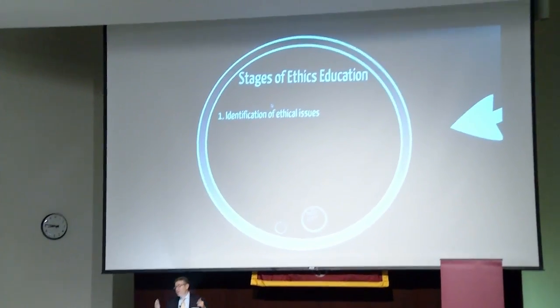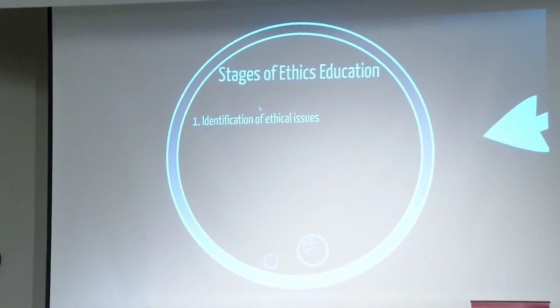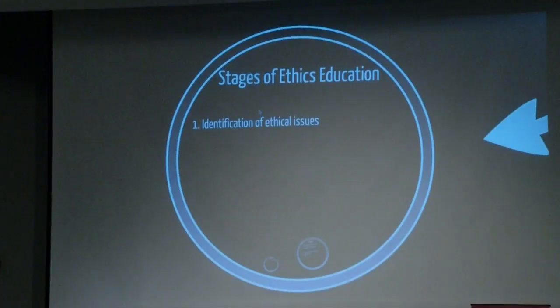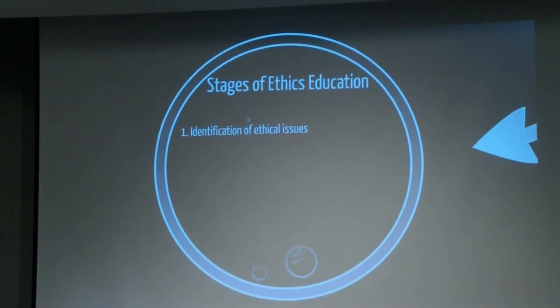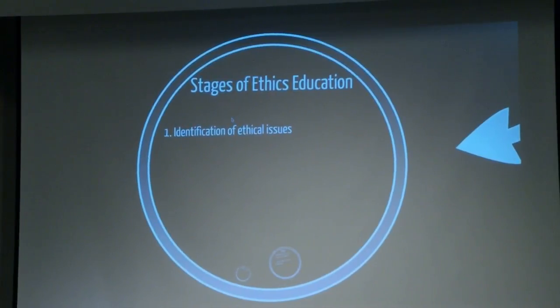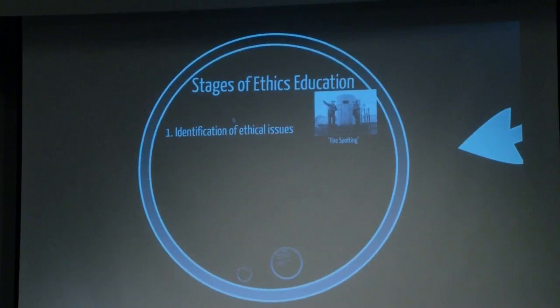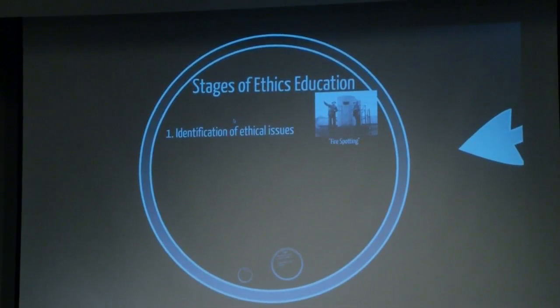The stages of surgical education, as I see it, are really sort of four stages. Many people may disagree with this, and perhaps it's not an exact chronological stepwise movement through these stages, but I do think this is a way to think about it. The first stage is identification of ethical issues — what I would refer to as fire spotting. You're looking around: there's an ethical issue, there's another one over there.